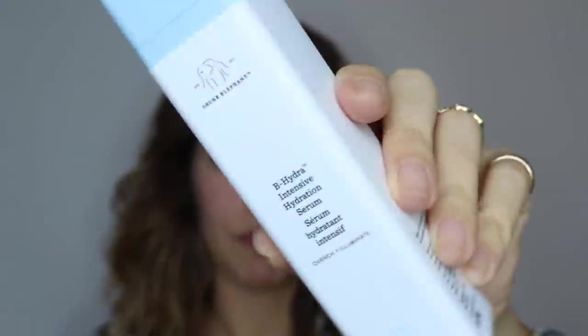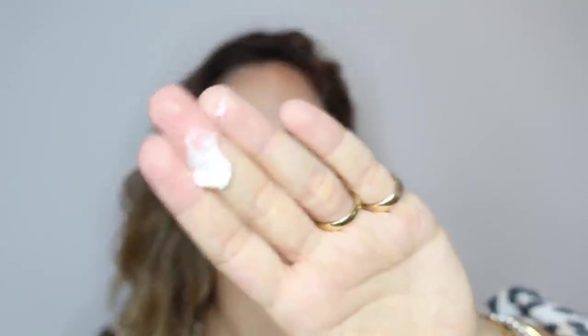I'm going to start by using a bit of the Drunk Elephant Bee Hydra Day Serum. This is a great, super hydrating, sodium hyaluronate-based serum that just wallops a load of water into your skin, held in place with glycerin. And then on with a bit of Bobbi Brown Vitamin Enriched Face Base — still my favourite day cream underneath foundation. I've got about a large-ish pea size.